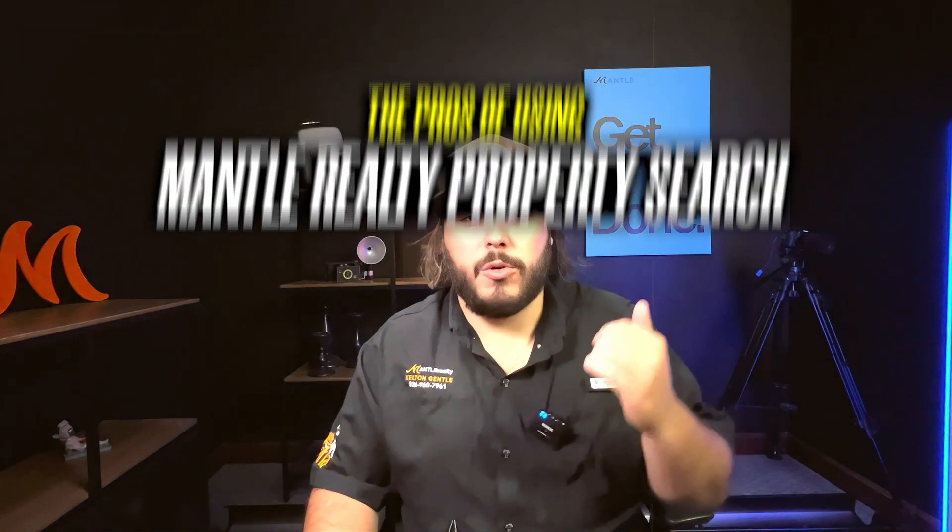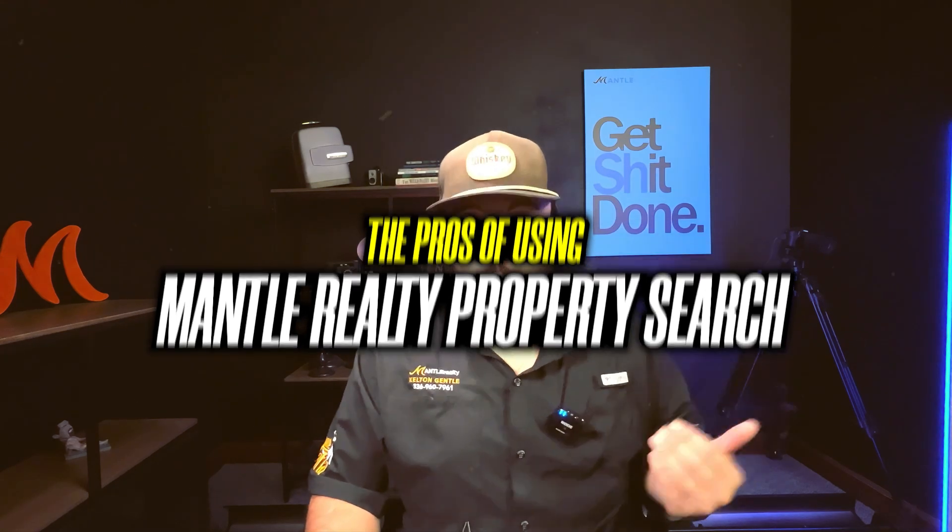Hey, it's Kelton Gentle here at Manor Realty. I just wanted to send you this video real quick just to go over the pros of having me set up a property search for you.